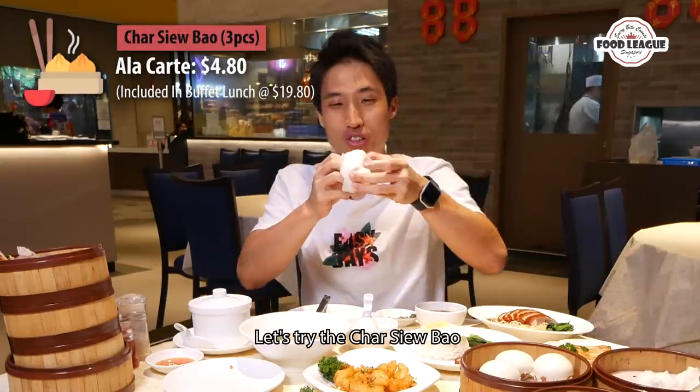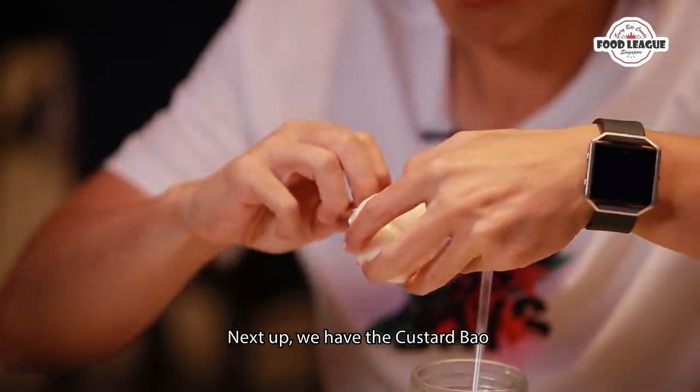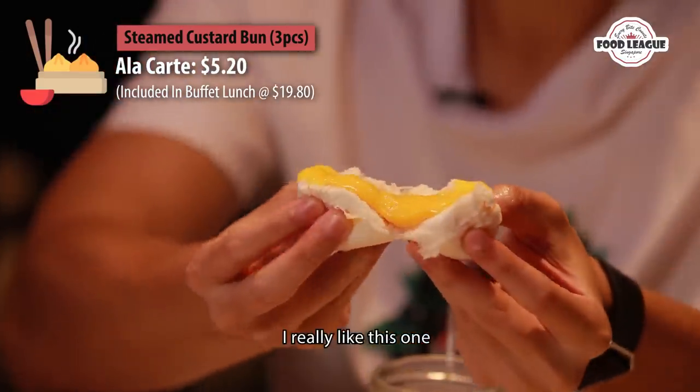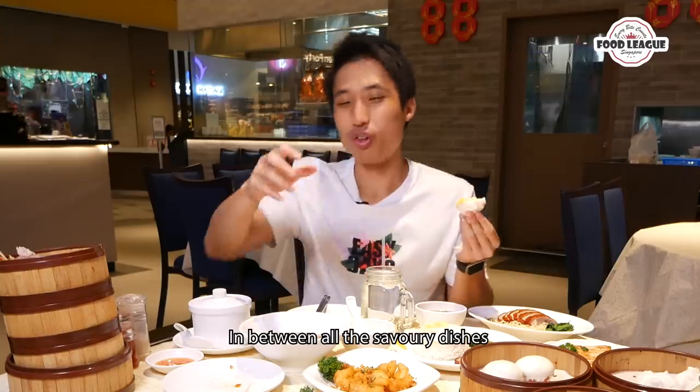Let's try the char siu bao. And here's the custard bao — oh, this one is actually very good, I like this one. It's like a switch for my palate in between all those salty dishes.